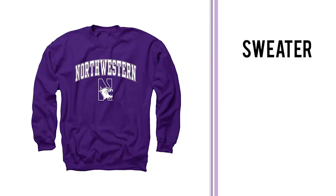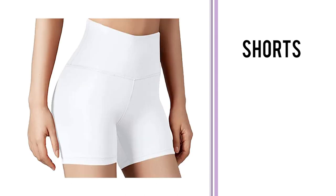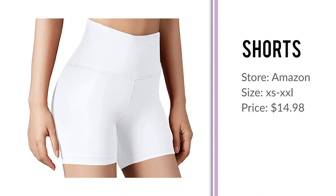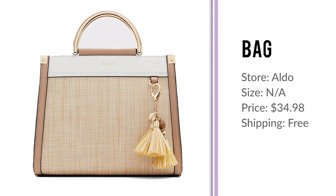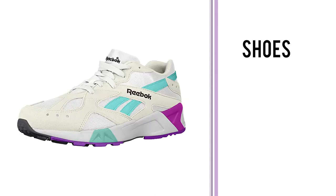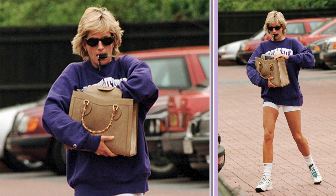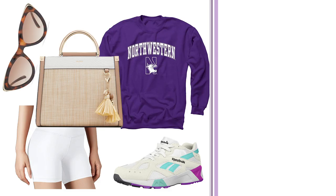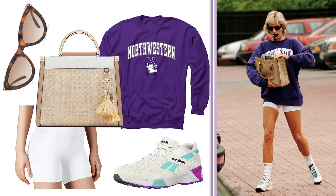So let's take a look at what we got. Northwestern sweater on Amazon, sizes small to XXL, $34.95, free shipping, seven-day delivery. Biker shorts on Amazon, extra small to XXL, $14.98, free shipping, seven days. Bag on Aldo, $34.98, free shipping, six-day delivery. Shades also on Aldo, $13.50, free shipping, six-day delivery. Sneakers on Amazon, sizes 3.5 to 10.5, $46.13, free shipping, seven-day delivery. Princess Diana's outfit may have been $3,000 — but our cheaper but just as royal total comes in at $144.54. How do you think we did? Let us know in the comments and don't forget to subscribe.